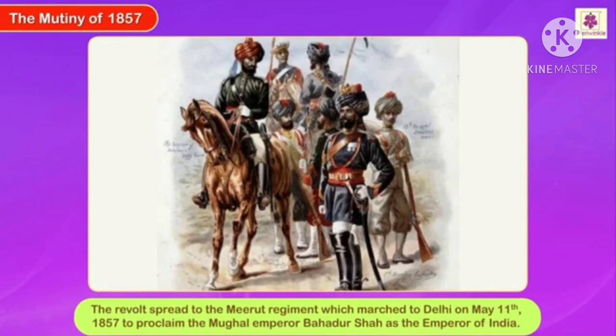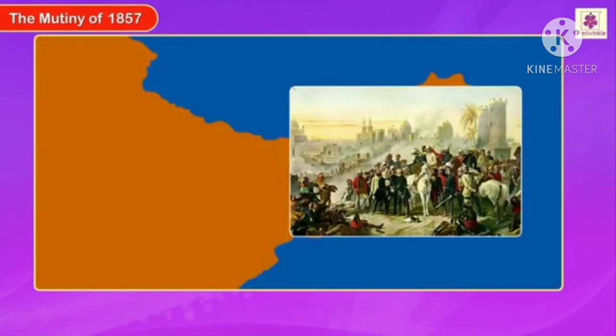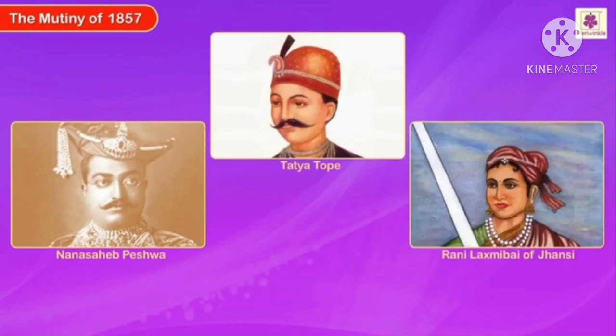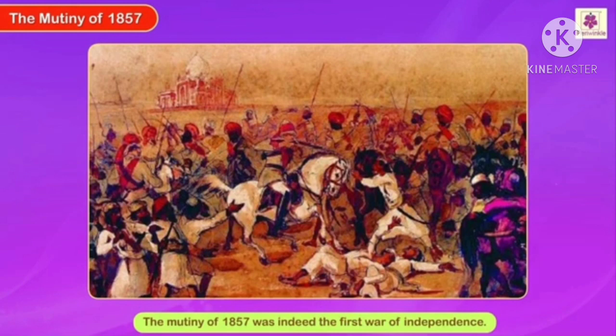The revolt spread to the Meerut regiment, which marched to Delhi on May 11th, 1857, to proclaim the Mughal emperor Bahadur Shah as the emperor of India. It then spread further to Agra, Kanpur, and Lucknow. Nana Saheb Peshwa, Tatya Tope, Rani Lakshmibai of Jhansi, and Begum Hazrat Mahal of Awadh led uprisings in their respective kingdoms. The mutiny of 1857 was indeed the first war of independence.